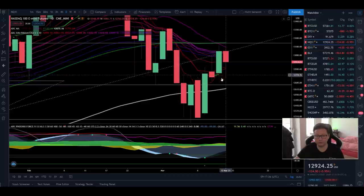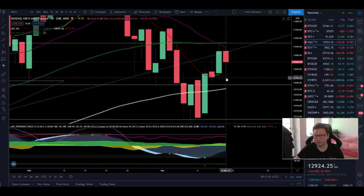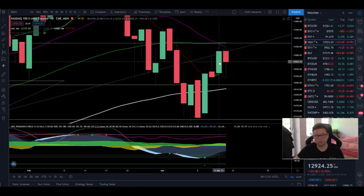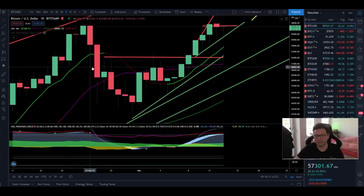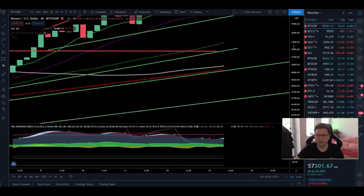Looking at NASDAQ, yesterday we had exactly the bounce we were expecting right at the 9-day moving average at $12,740. This dip was bought back up quickly and NASDAQ closed almost at $13,000. I'm expecting it to move sideways or even break to the upside. Once we close above the 20-day moving average above $13,000, we should see continuation to the upside. A healthy NASDAQ is also important for the crypto market.